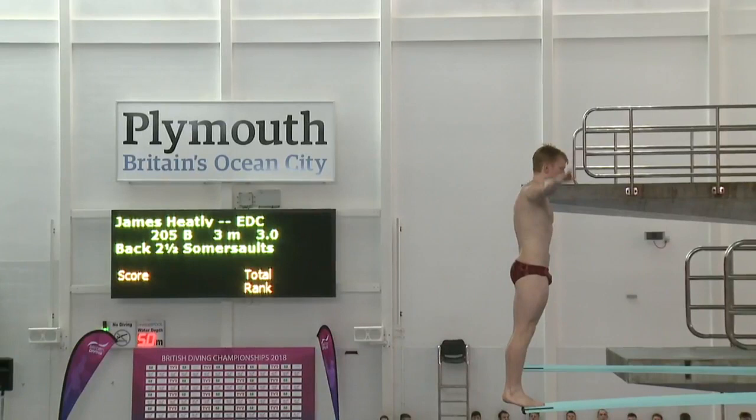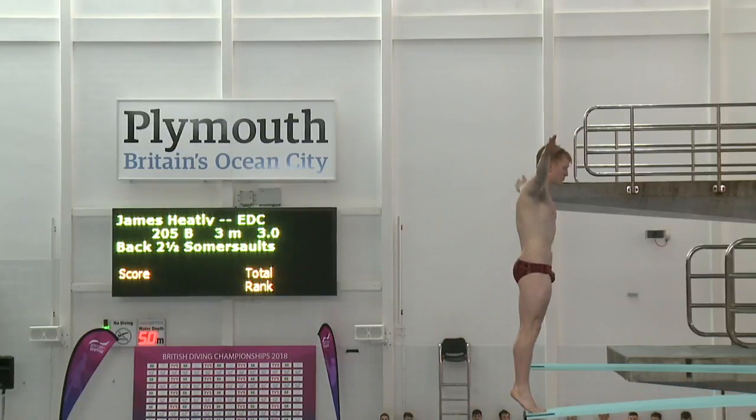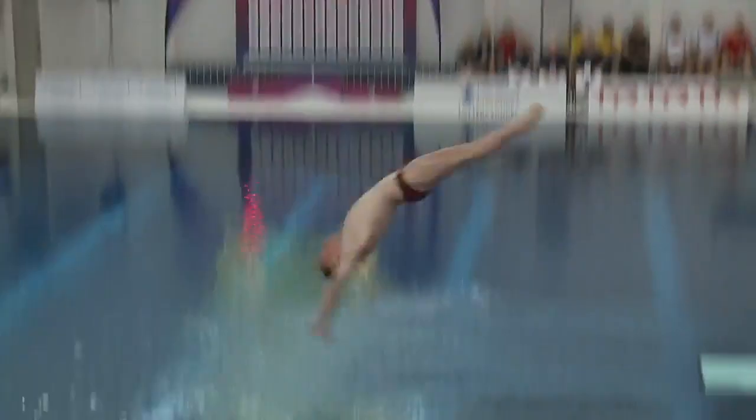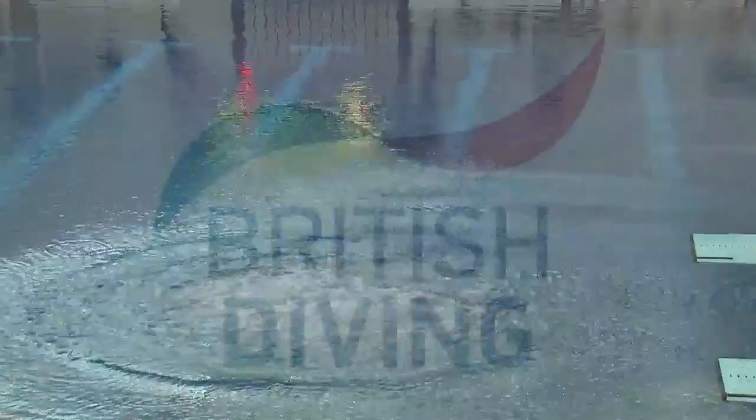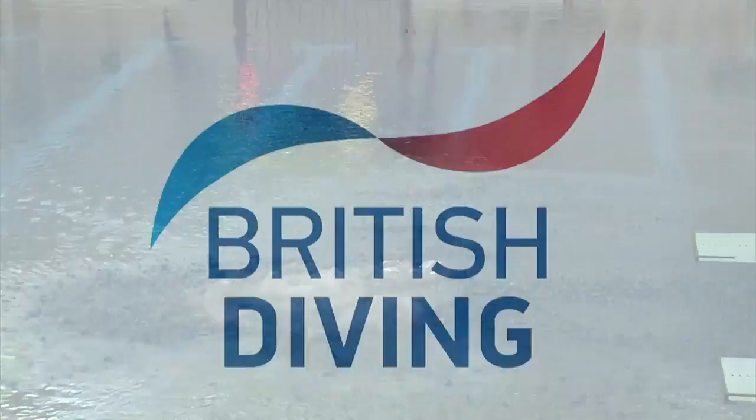Very good on the synchro yesterday. This is individual, first dive in the final — back two and a half somersaults. Very, very slightly over-rotated there unfortunately from James, but what I was saying earlier is how good James' pick-up into the pike position is. It's really something to behold, an amazing skill — he goes so quick up into that pike shape, it's just carried over very, very slightly.